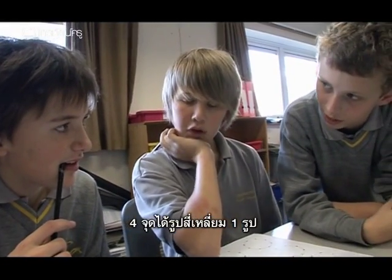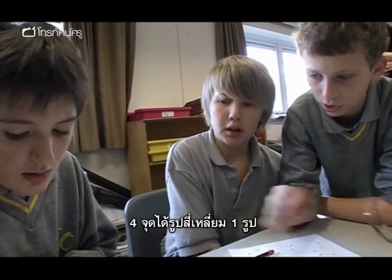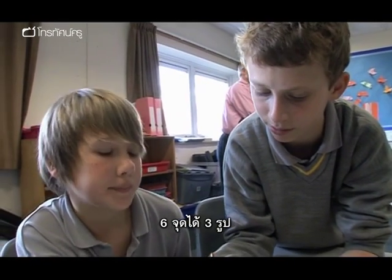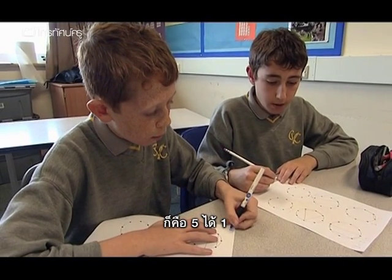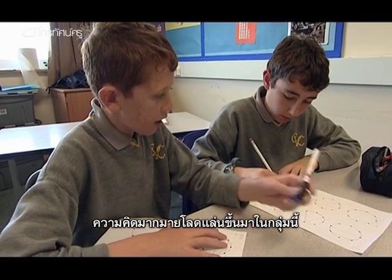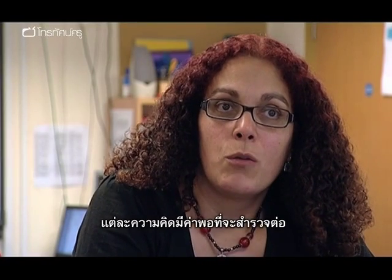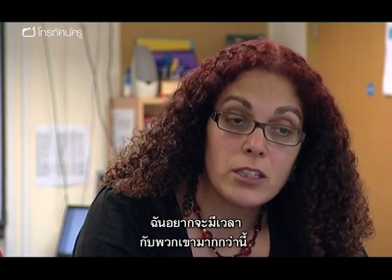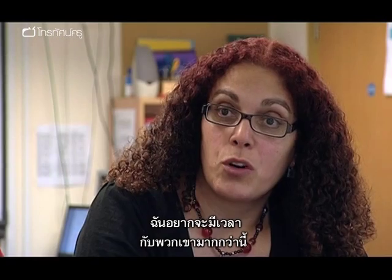Four points gave us one. Five gave us one. Six gave us three. And eight gave us seven. The amount of ideas that came out of this group was really overwhelming, and each one was worth exploring in many ways. I would have liked to have more time to work with them. We had some students asking for a nine-dot circle because they thought they'd found a general rule.